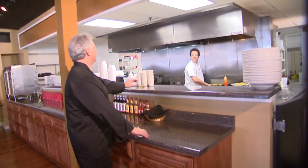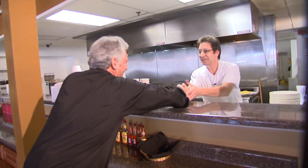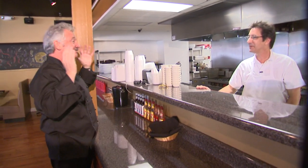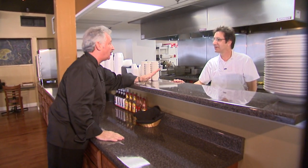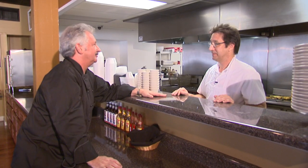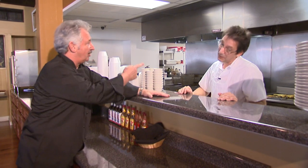Chef Garrett greets Dean warmly. Dean welcomes him, and they get right into it — Dean has a new brisket on the menu. It's fabulous: smoked for 10 hours, then held for another 8 hours — an 18-hour process. It just falls apart. They're great. Let's go take a look.